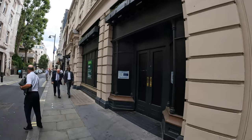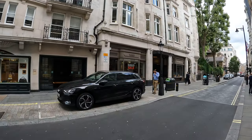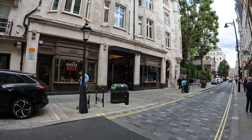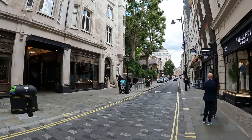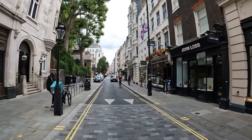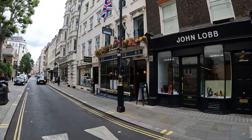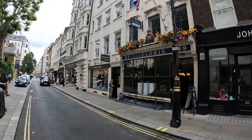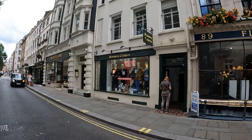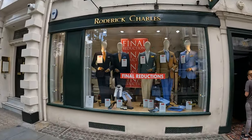Some businesses have obviously closed down. Too many things have hit the economic foundations — corona, the pandemic — and things have never really recovered. Inflation as well. Some of these businesses can't go online; it's very difficult. So this one may be closing down as well — final reduction.